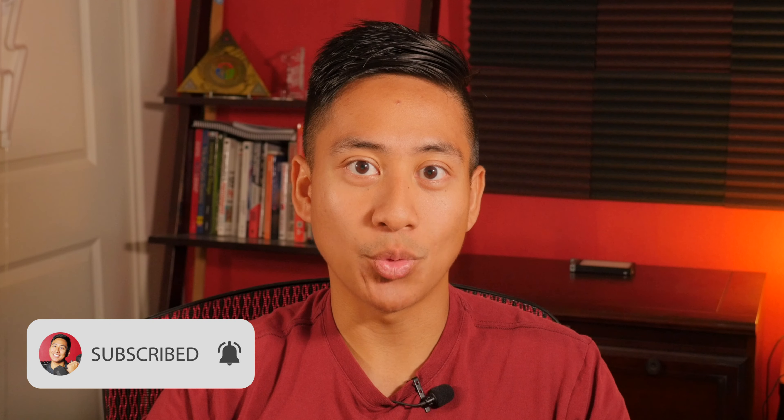If you like this video, go ahead and check out my other Fitbit videos. Be sure to like and subscribe. Thanks for watching, and I'll see you in the next one.